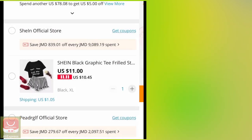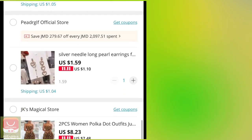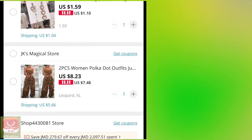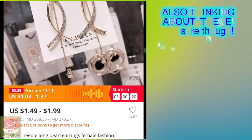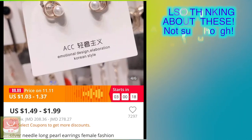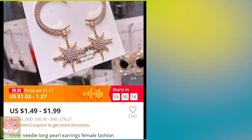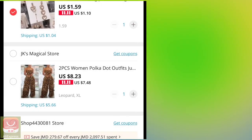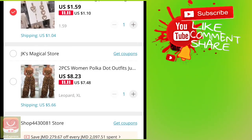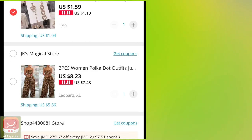I might purchase this one too. For jewelry, I might get like one or two pieces since they're super cheap. And this polka dot two-piece outfit — I'm not going to get the polka dot because that's too much.